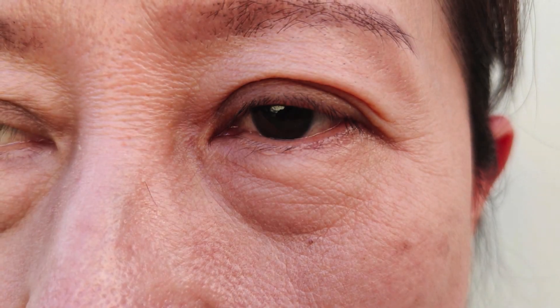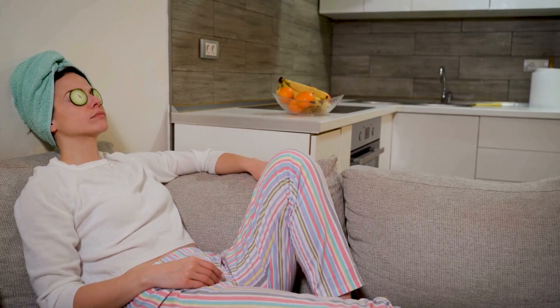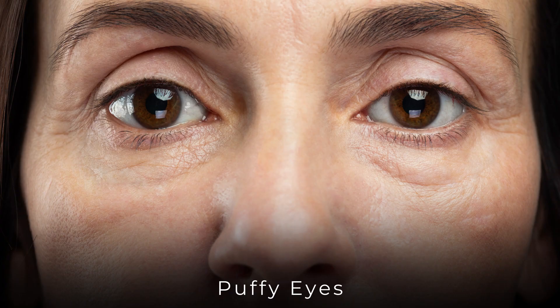Do you have eye puffiness like this? Or eye bags like this? Do you think it's just genetics and there's nothing you can do at home to get rid of this puffiness or bags? Well, I'm here to tell you that there are certain factors that you can control and some home remedies that you can apply to reduce or completely get rid of eye bags or puffiness like this.